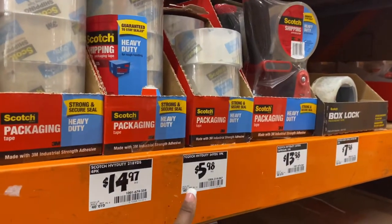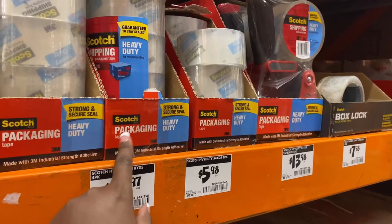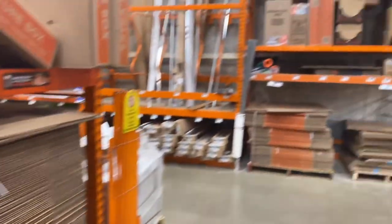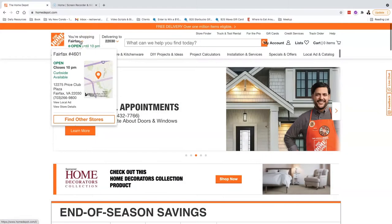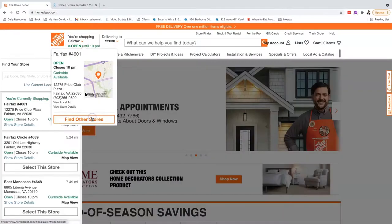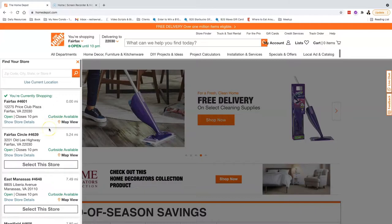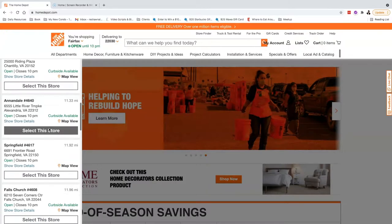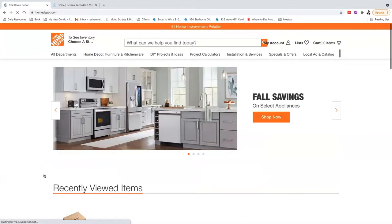Now I will show you how to find which aisle the moving boxes are at the Home Depot near you. We're on Home Depot's main page and we want to change the location — in this example, we're going to go with Springfield.